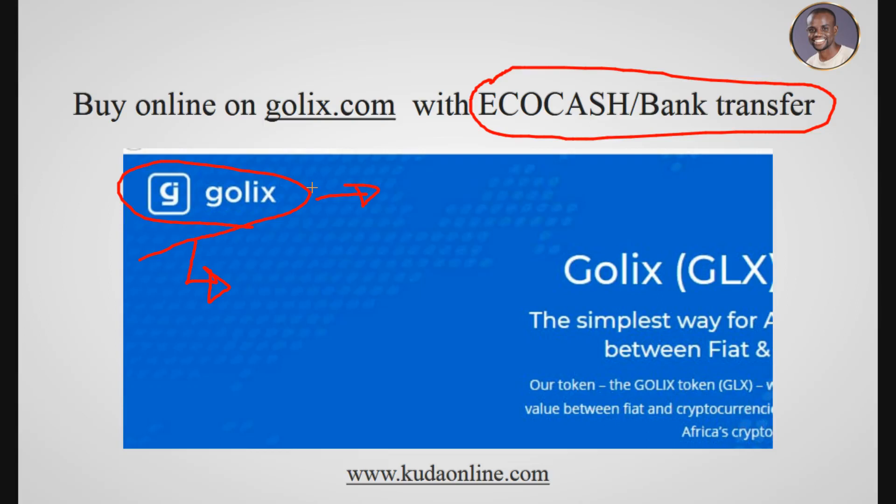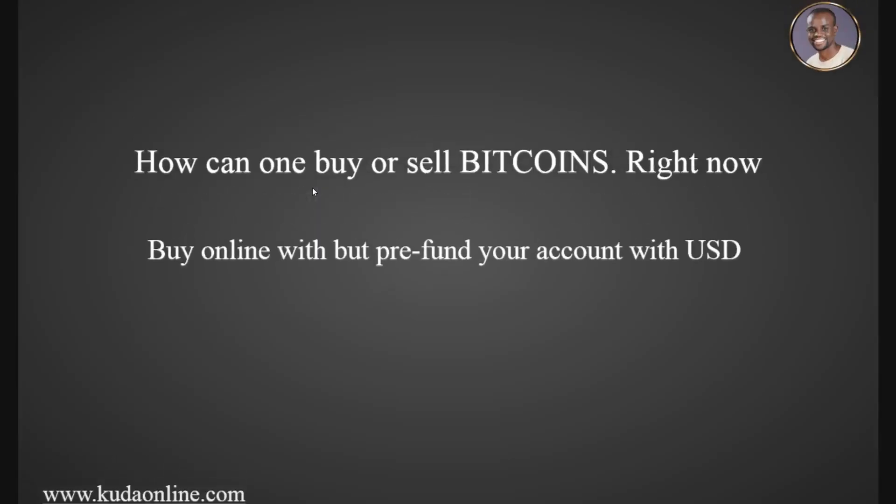Now, how can you actually buy bitcoins in Zimbabwe right now? The first way is to pre-fund your bank account with US dollars. Your bank account must give you a MasterCard or Visa card that allows online purchases, and then you can go to a website called Spectrocoin — I'll put the link in the description below. Most banks in Zimbabwe require you to pre-fund with USD, not bank transfer.